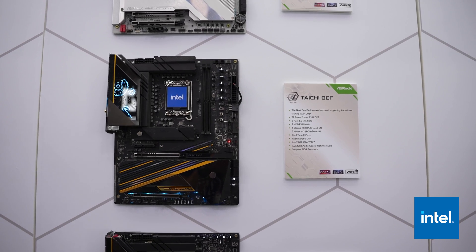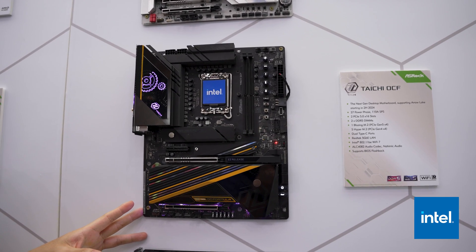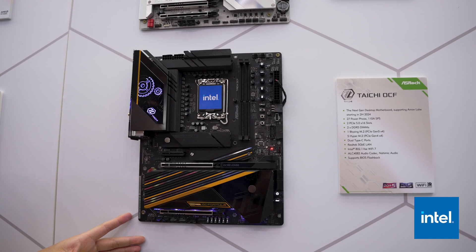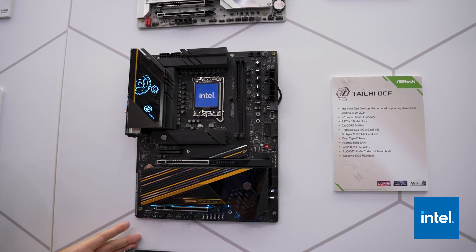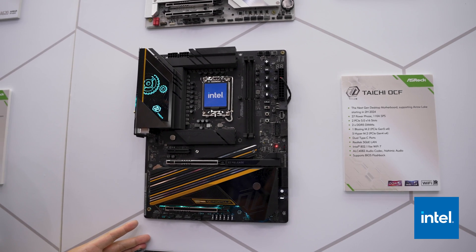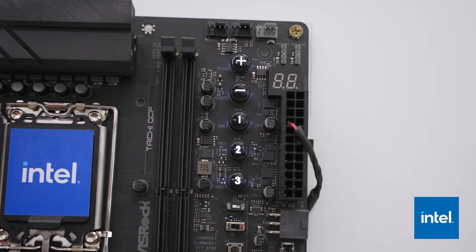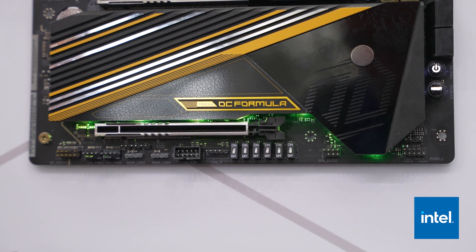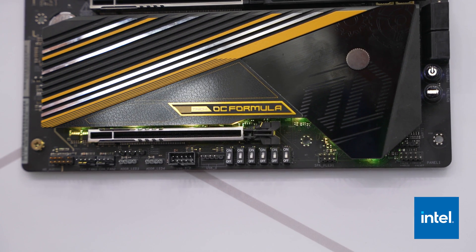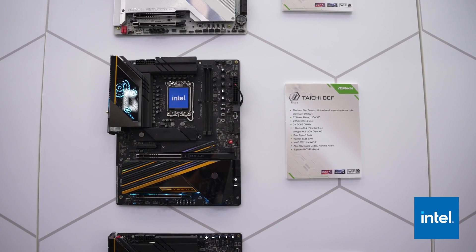They're also bringing back their OC Formula motherboard, their board dedicated to enthusiast overclockers, making sure that you have the absolute pinnacle amounts of performance. This thing is going to feature 27 power phases, as well as only two DIMM slots for better overclocking, so that you have the DIMM slots closer to the IMC on the CPU, reducing latency and making it more stable overall, especially when you're going for extreme overclocking — pushing DDR5 to its absolute limits and pushing the CPU to its breaking point.